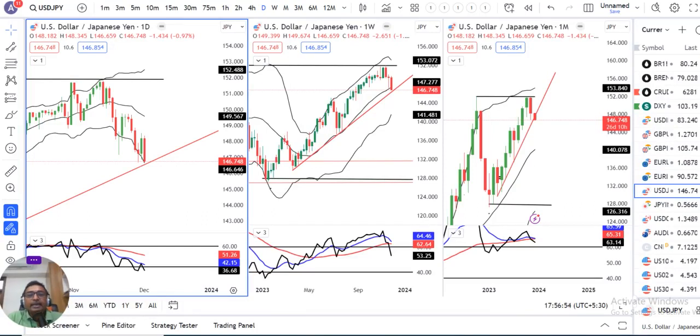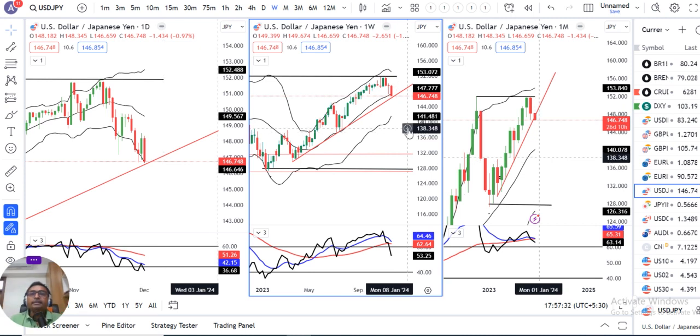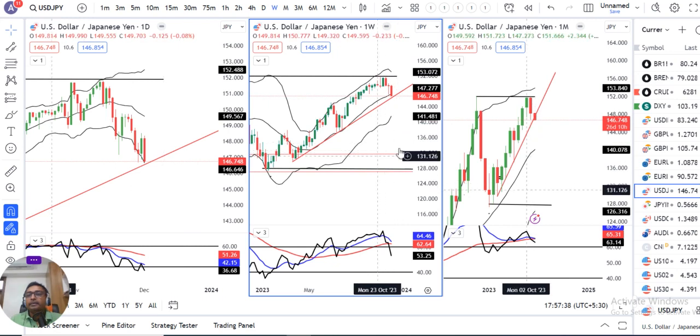Hello friends, welcome to the dollar-yen and yen-INR weekly analysis. Today is 3rd of December 2023. Let's see how last week the dollar-yen performed and what we can expect. This weekly analysis is specific to the currency pair, meaning not all currency pairs are discussed, as in-depth analysis of each would take too much time. Currency-specific in-depth analysis will be covered here.